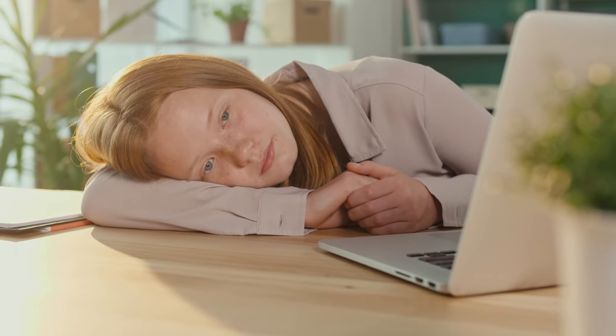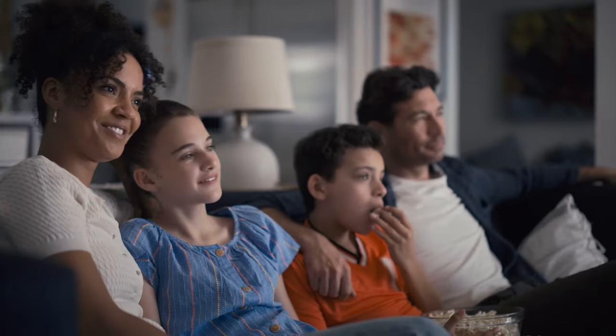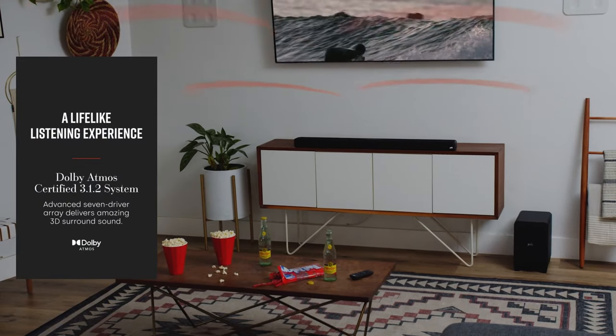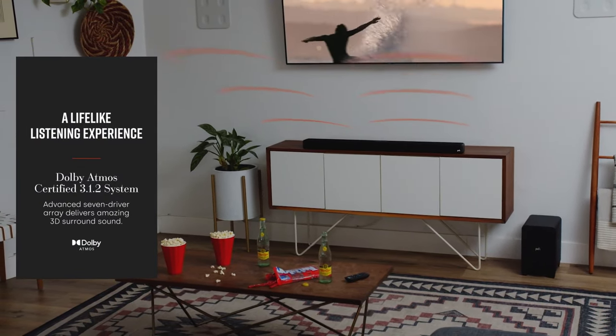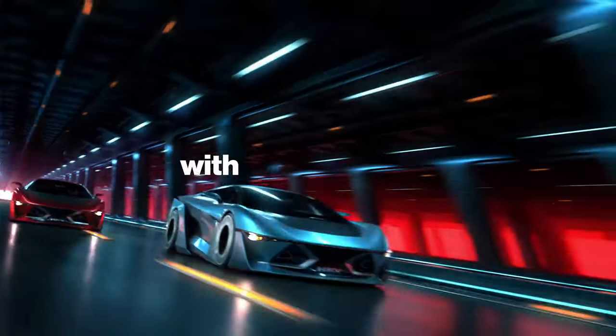Are you tired of struggling to hear every last whisper and explosion in your favorite movies and TV shows? Fear not, because we have the solution for you: Dolby Atmos soundbars. These bad boys will transform your living room into a full-blown movie theater experience with immersive sound that seems to come from all around you.